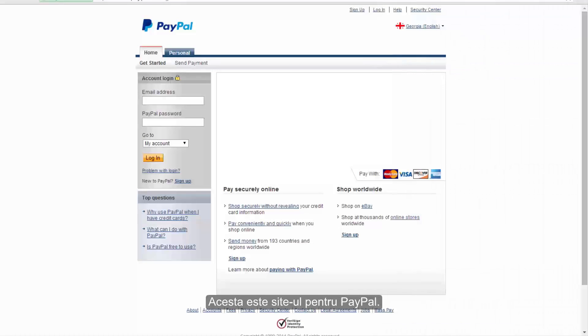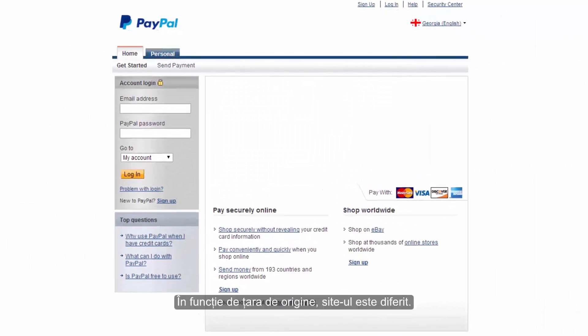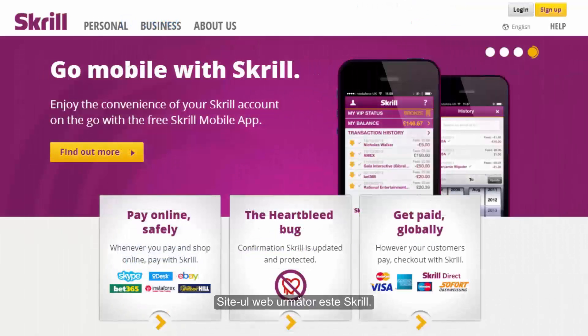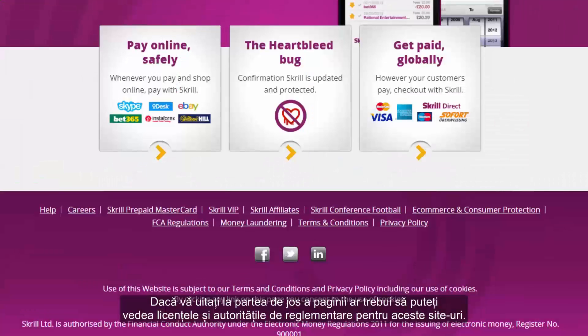This is the website for PayPal. Based on your country of origin, the site is different. They also show your country flag, and you should know that the banking method with PayPal is different for each country. The next website is Skrill. If you look at the bottom of the page, you should be able to see licenses and regulators for these websites.